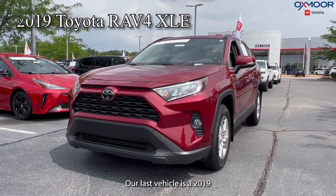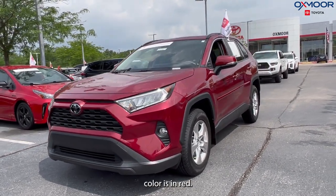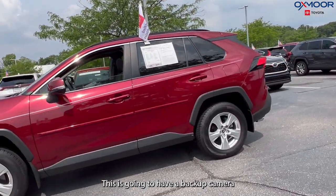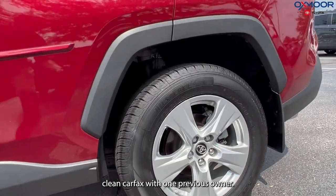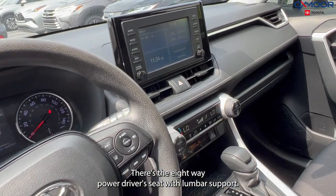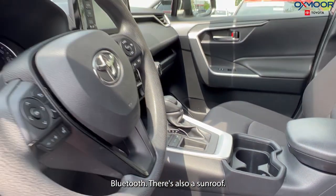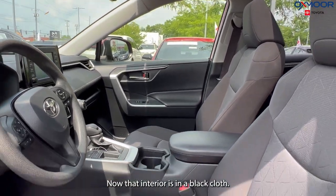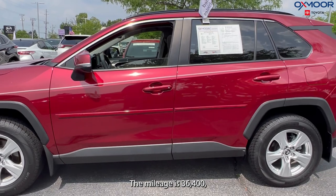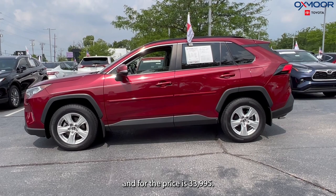Our last vehicle is a 2019 Toyota RAV4 XLE. That exterior color is in red. This is going to have a backup camera, clean Carfax with one previous owner, heated leather seating, the eight-way power driver's seat with lumbar support, Bluetooth, and a sunroof. That interior is in a black cloth. The mileage is 36,404. The price is $33,995.